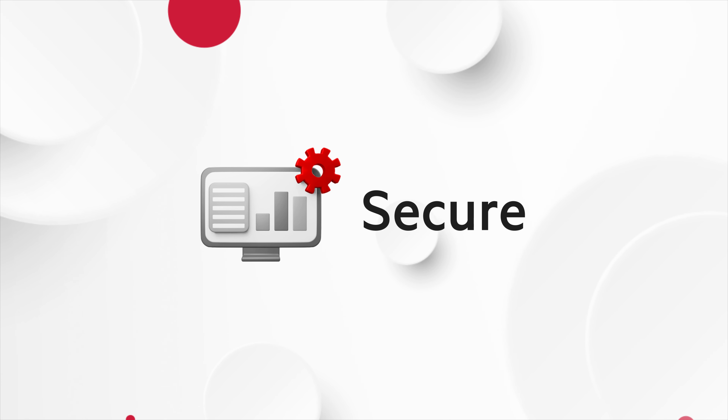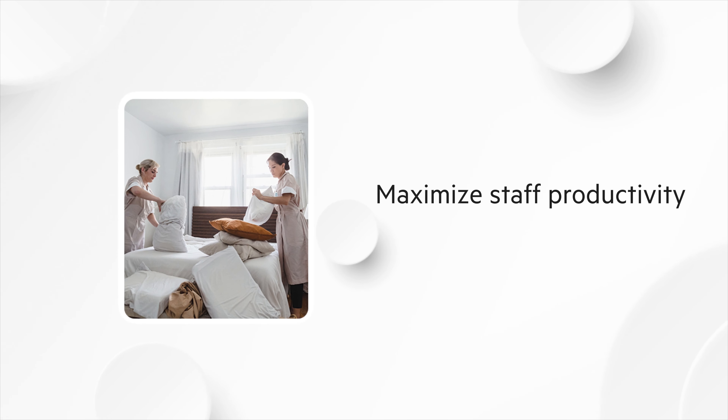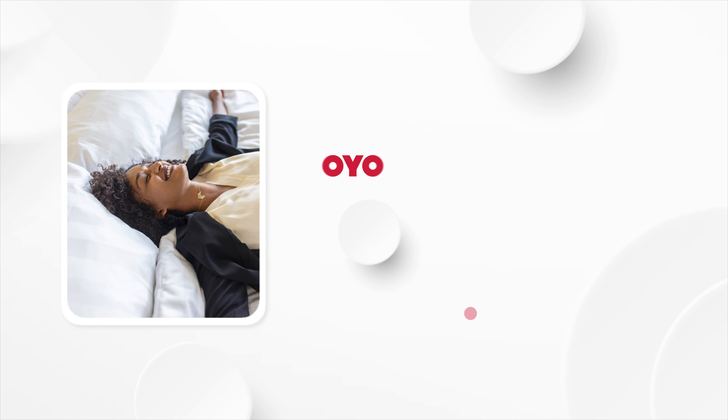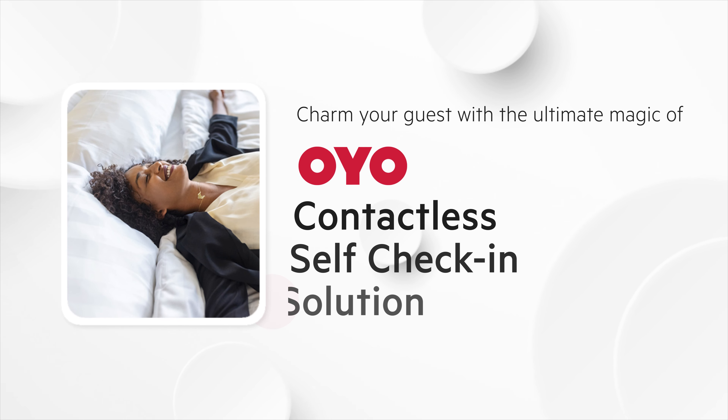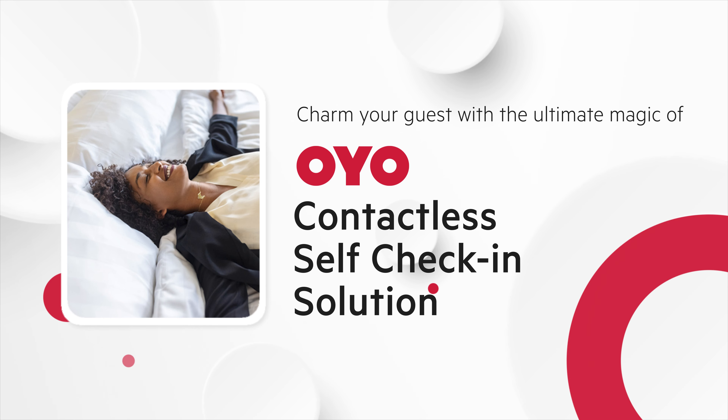With this simple, easy, and secure technology, now you can streamline operational efficiency, maximize staff productivity, and explore multiple opportunities to increase your hotel revenue. With OYO's contactless self-check-in solution, charm your guest with the ultimate magic of technology and enter into the future of hospitality.